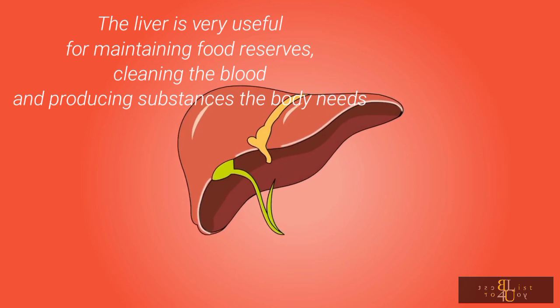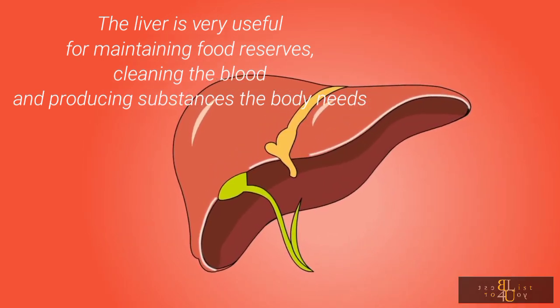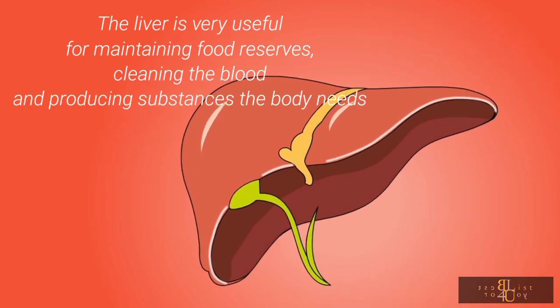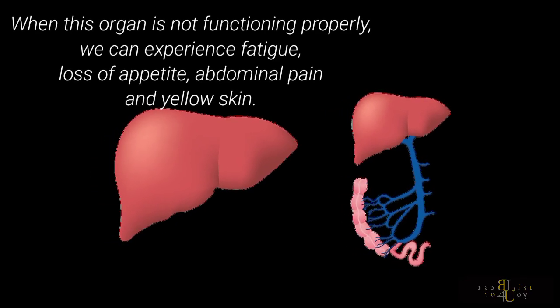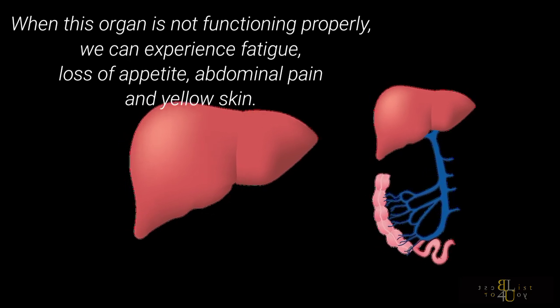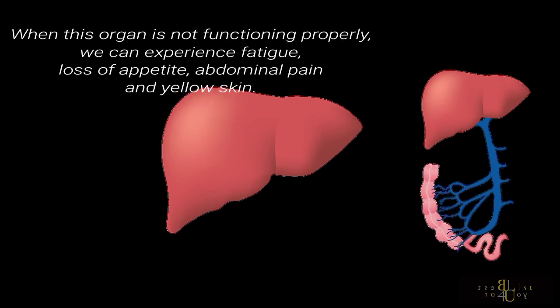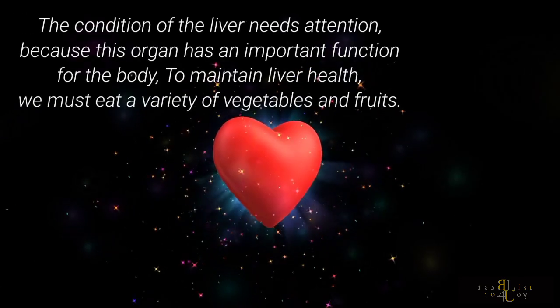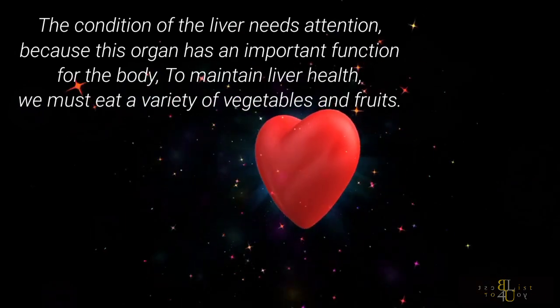The liver is very useful for maintaining food reserves, cleaning the blood, and producing substances the body needs. When this organ is not functioning properly, we can experience fatigue, loss of appetite, abdominal pain, and yellow skin. The condition of the liver needs attention, because this organ has an important function for the body.